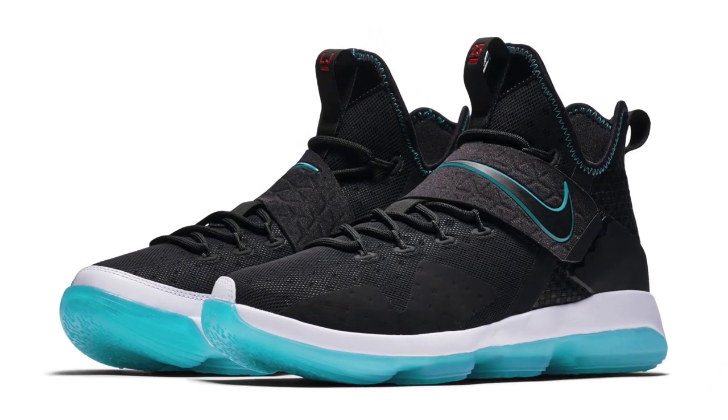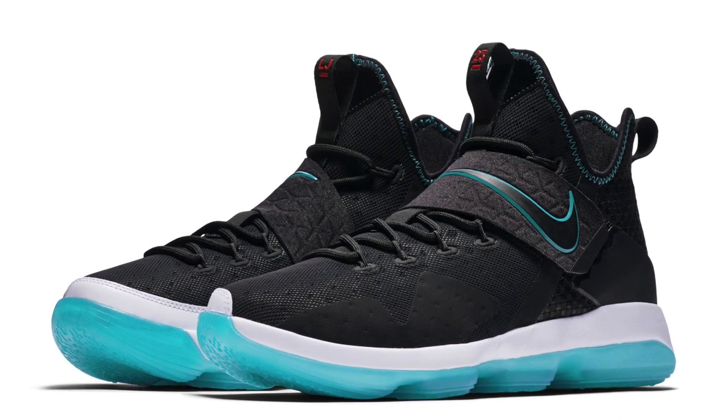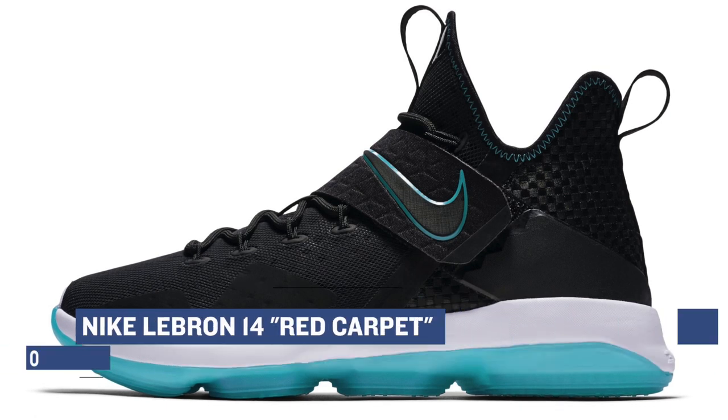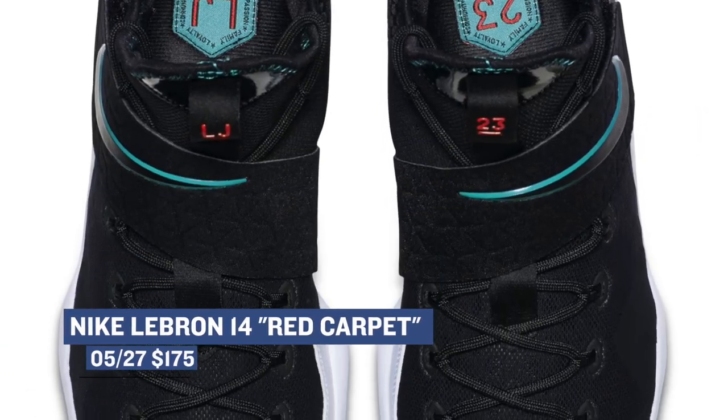Moving on to Saturday, we have four pairs of shoes dropping — almost doubles of each other. Starting with the LeBron 14, this model is dropping in the Red Carpet colorway, which has been getting a lot of love on the blogs. I personally like the hits of glass blue on the outsole and all over the shoe — it really makes this pair pop. Those are $175.